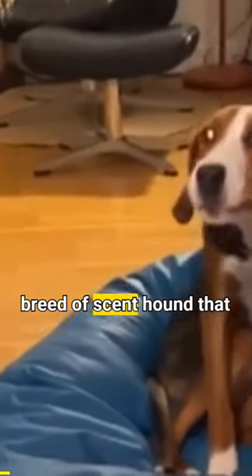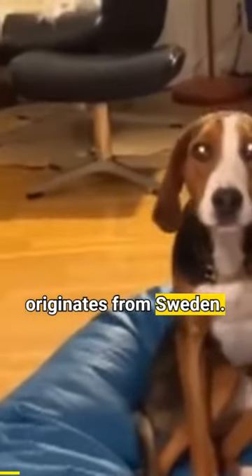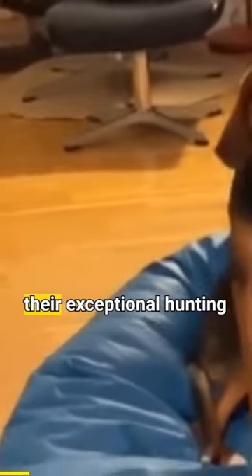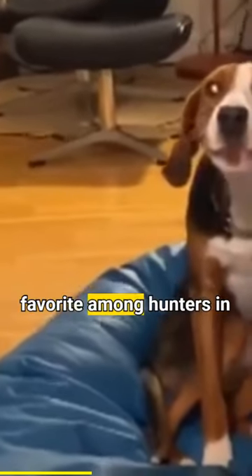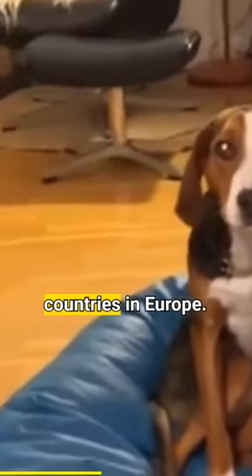Hamilton Stever is a breed of scent hound that originates from Sweden. These dogs are known for their exceptional hunting skills, especially their ability to track and trail game such as hares, foxes, and even moose. With their keen sense of smell and remarkable endurance, Hamilton Stever are a favorite among hunters in Sweden and other countries in Europe.